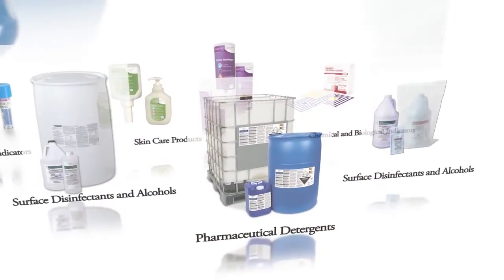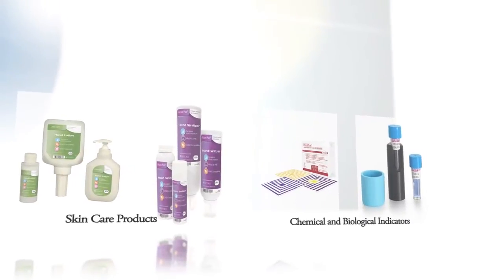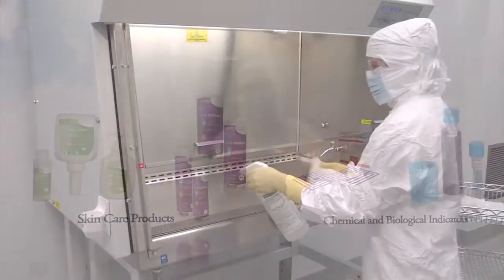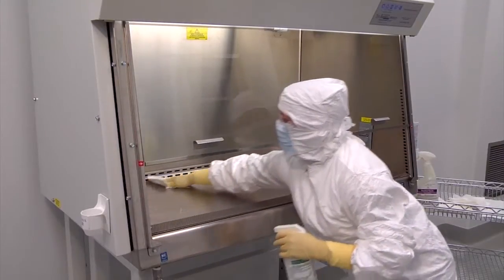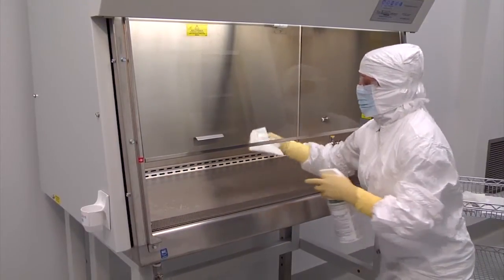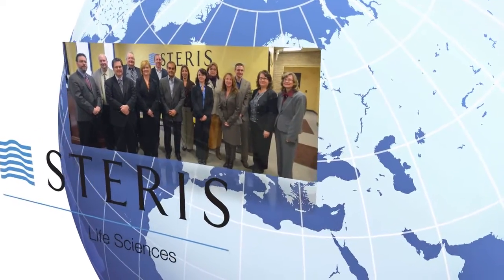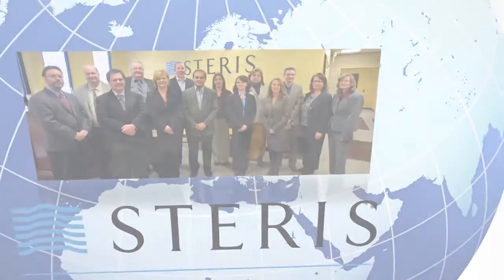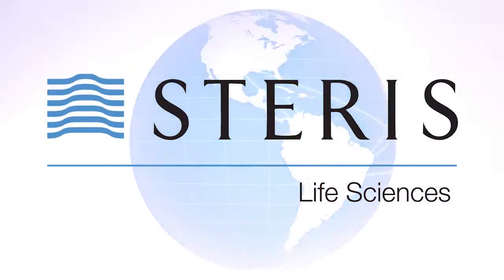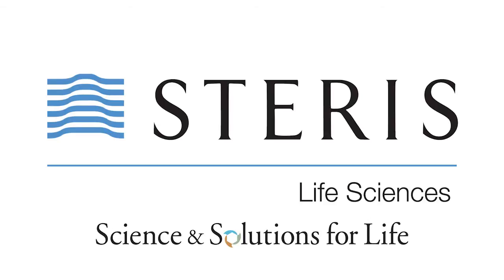Steris has a comprehensive offering of detergents, disinfectants, skin care and sterility assurance products. We also have world-class technical support to help you design and implement the most effective cleaning program for your facility. Our products and expertise can help you manage your production of life-changing medicine and devices. Steris Life Sciences — we deliver more than just chemistries. We provide science and solutions for life.